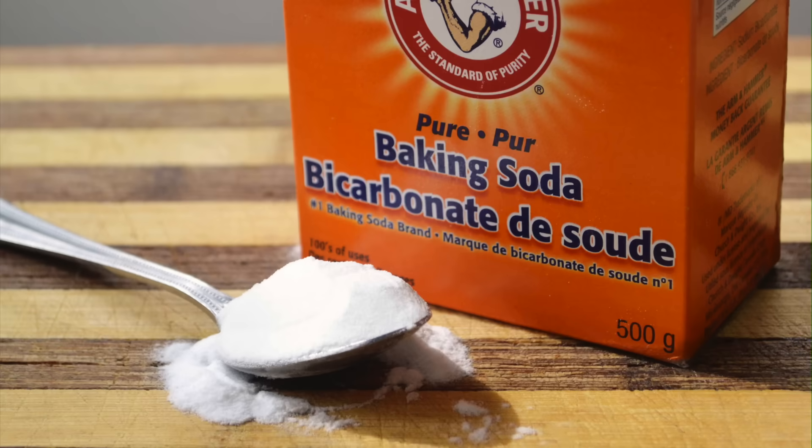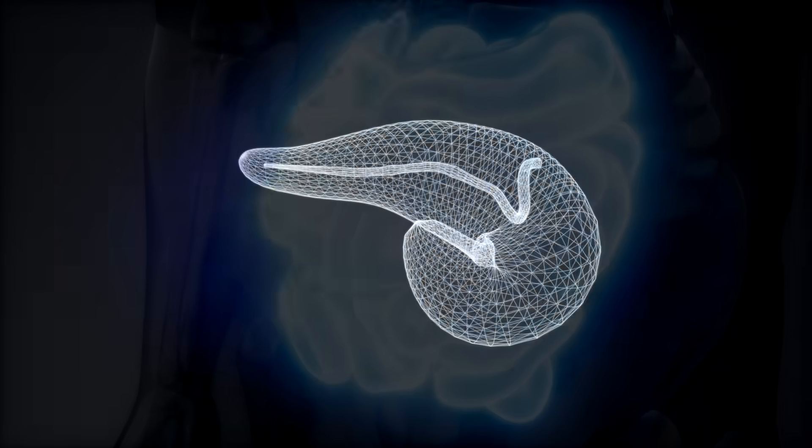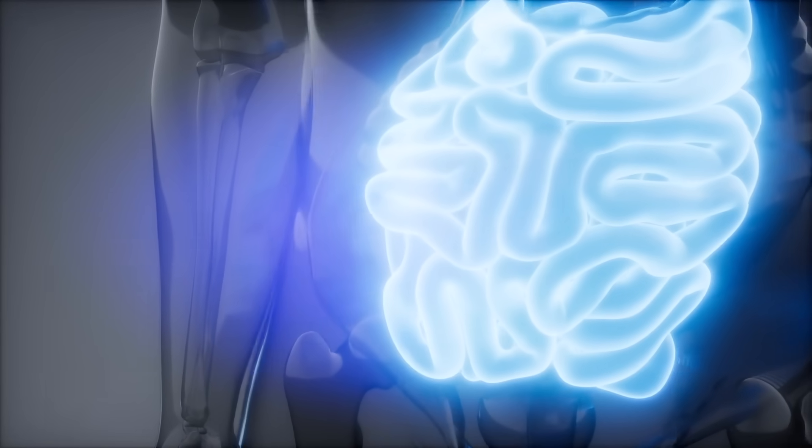Today we're going to talk about the benefits and the dangers of baking soda, which is sodium bicarbonate. Your body actually makes baking soda — it's made by the pancreas, and it's triggered by a hormone in your small intestine, which gets signaled when the acid comes through from the stomach.